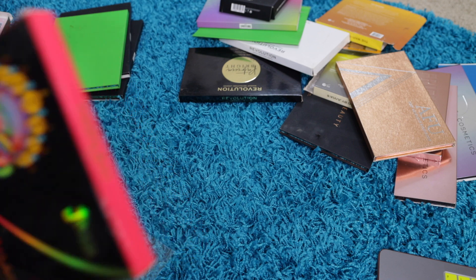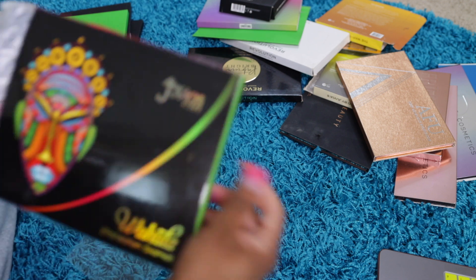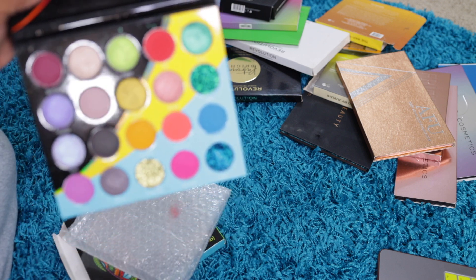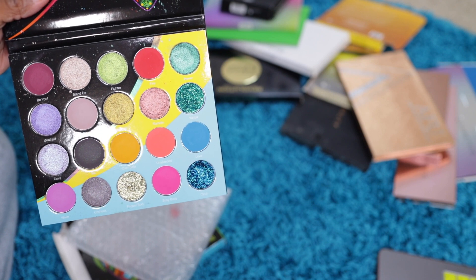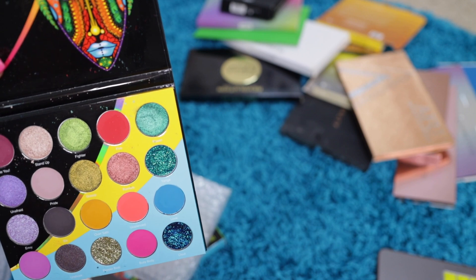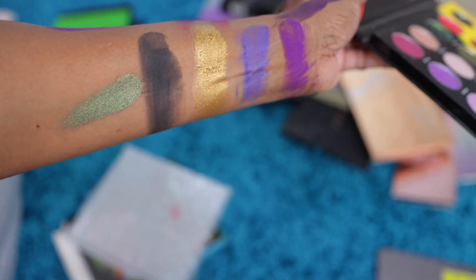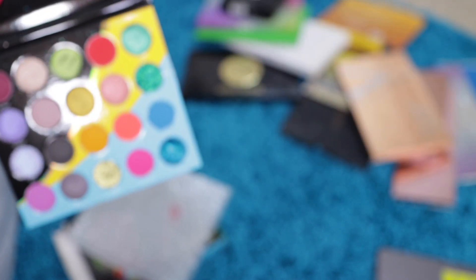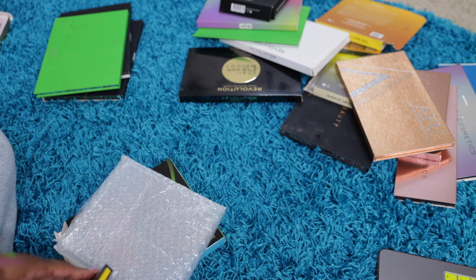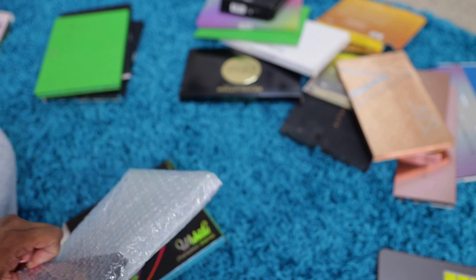The next one is the Wahala palette, number one, by Juvia's Place. I think I preferred one over two, but these glitters are hard — I was never a fan of that. Let me swatch this emerald green shade. That's a really pretty shade. Since I'm getting rid of two, I think I'll keep one. I don't know what kind of look I'll create — y'all know I keep it real simple — but I'll keep one for the sake of saying I've got a Wahala palette.